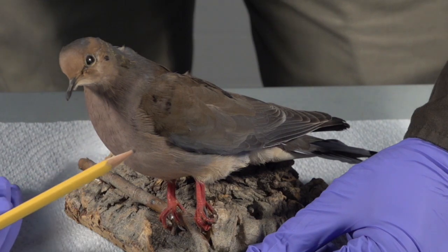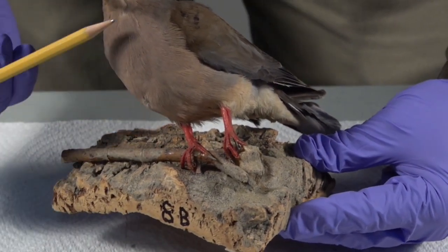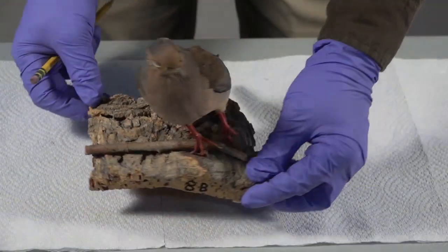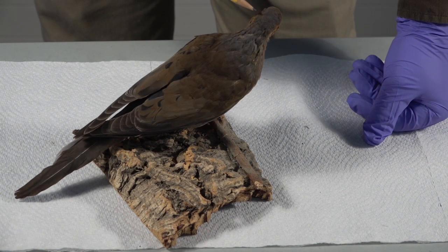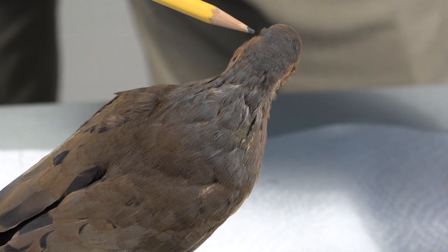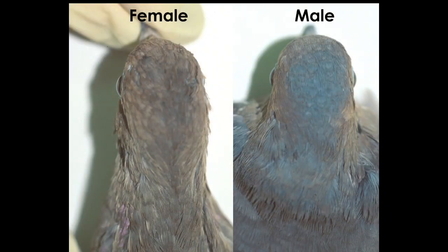The first characteristic is the breast. A male will have a rosy pink breast — you can see the rosy hue to the breast area right here. The second and third characteristics are the crown, which is the top of the head, and the nape, which is the back of the neck down into the shoulders. The crown and nape should be slate or bluish colored in an adult male, running from the top of the crown down through the nape. In comparison, a female mourning dove will have an olive or brown color in the crown, the nape, and the breast, and this olive color will be uniform throughout the body.